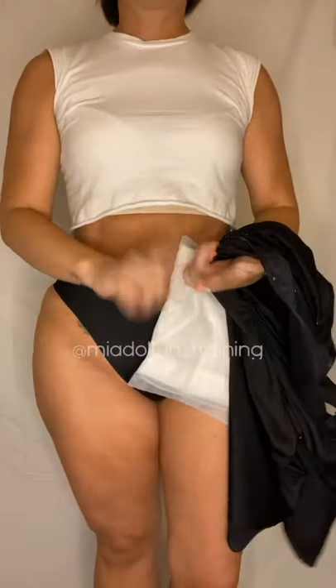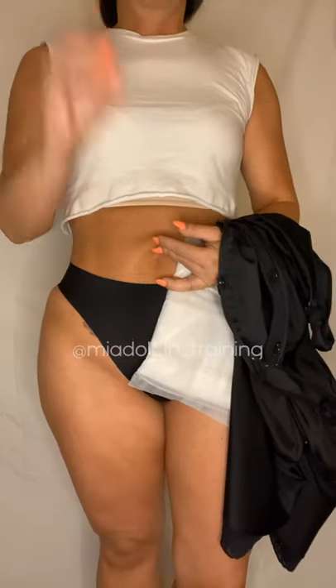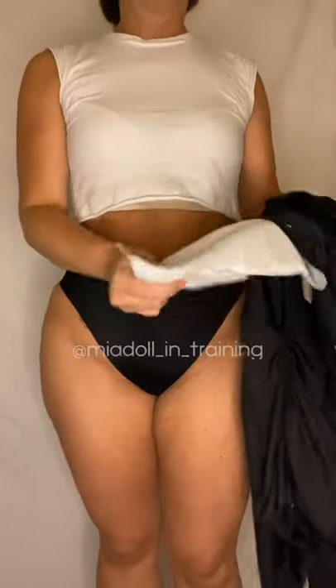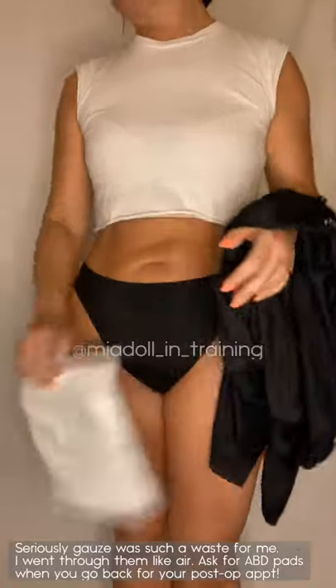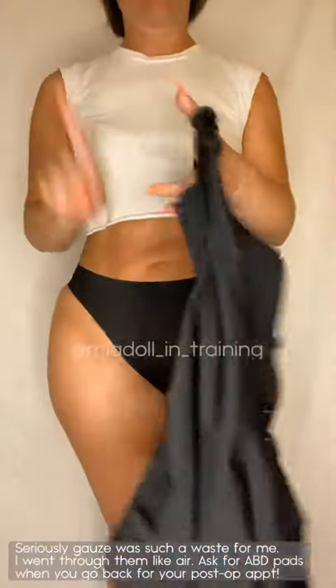These pads go over the incisions. When you wake up, these are inside the garment and they're really good — much better than a gauze pad. When I went back for my post-op appointments, because I kept draining particularly from one incision, I asked for more of these and they gave them to me. So I still have a ton because I didn't need as many as I thought I would, but I'm glad I had them. Pro tip: if you need more pads, ask at your post-op appointment.